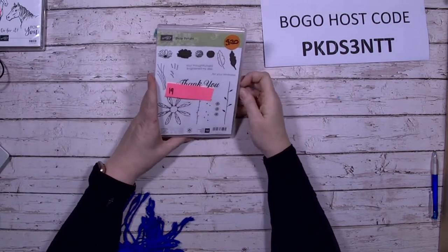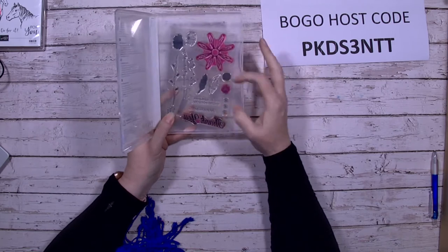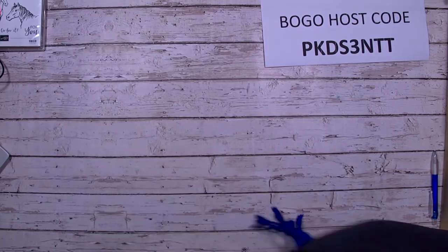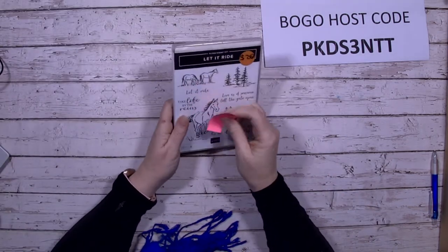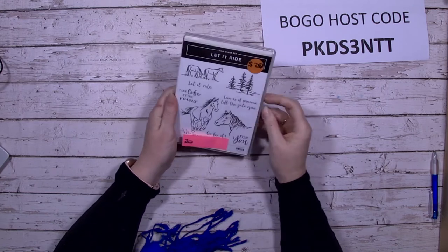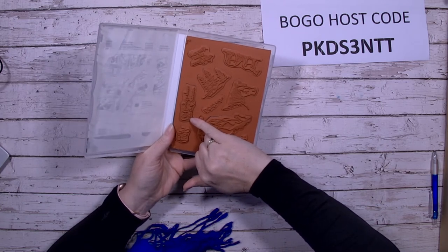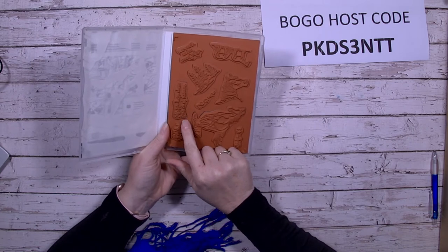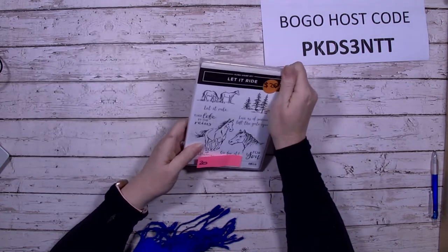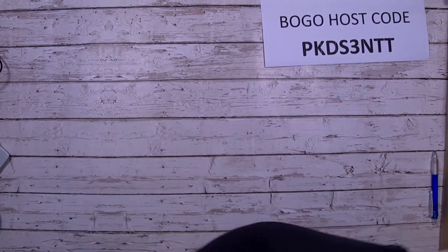Daisy Delight is a well-used stamp set — the daisies have definitely been used well, mainly a few of the stamps — it's photopolymer. Let It Ride is the last one in this section. Just so you're aware, on the 'live as if someone left the gate open' stamp, the 'L' has just got a bit of a notch out of it — you can use a marker to fill in the gap or leave it as is. That's just a little glitch on that one.